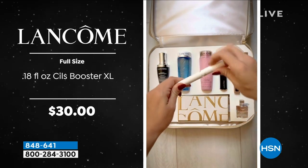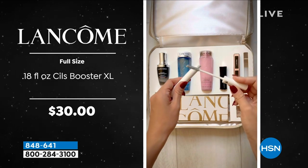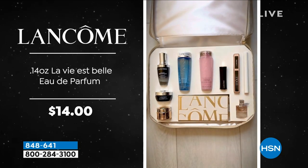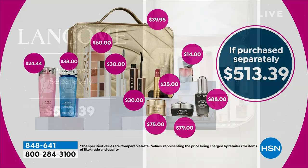These are full sizes and award winners. The Cils Booster mascara booster is $30 — that's included. You also get to try La Vie Belle, a $14 value. Add it all up and it's $513.